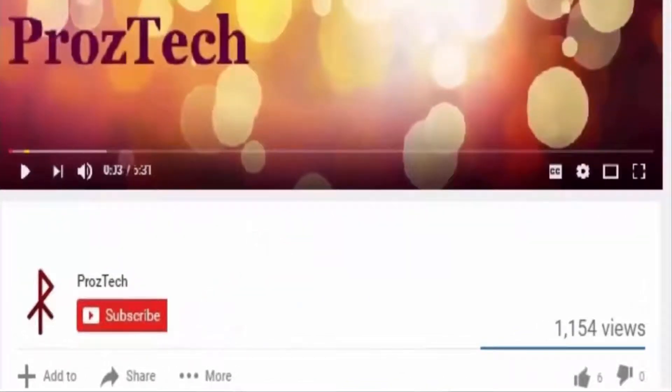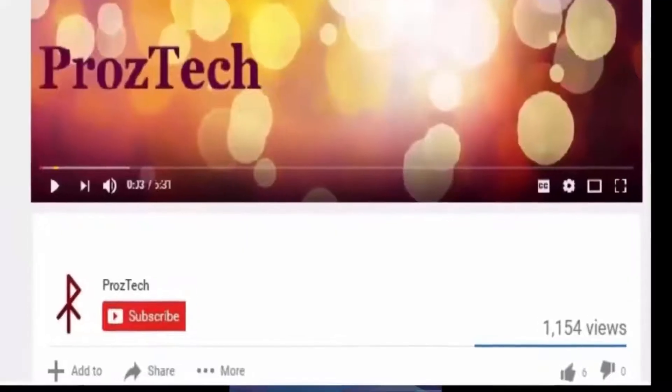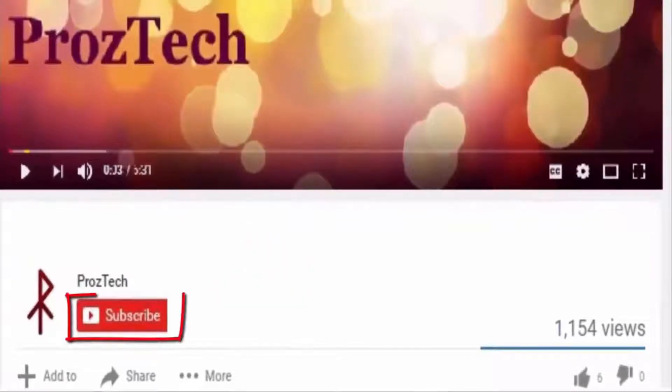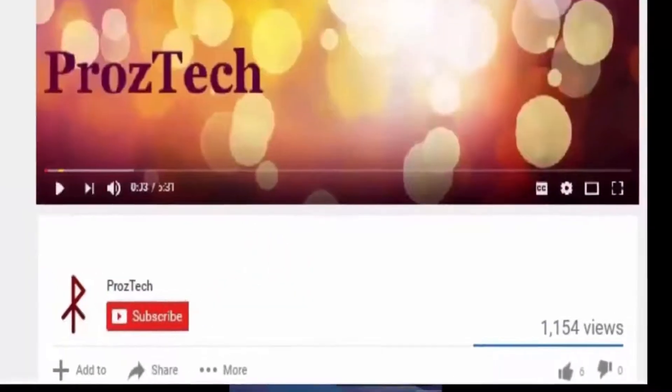If you are watching this video from your mobile phone, then you may find the bell icon just beside the subscribe button, so don't forget to hit that as well. Friends, subscription to this channel is completely free. On getting subscribed to our YouTube channel, we will get you an update of every latest tech video once we release.